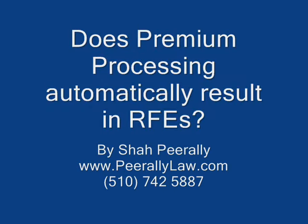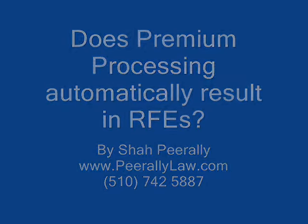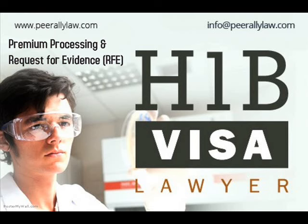This is a quick video from my trainer Sharpe Raleigh on premium processing and RFEs. I have always mentioned whenever someone wants to do premium processing to go ahead and do premium, because there's nothing special that happens except it goes faster.